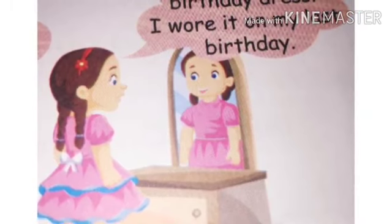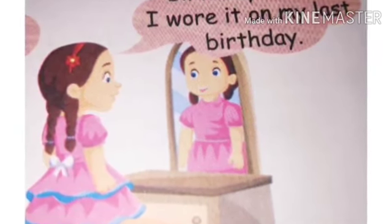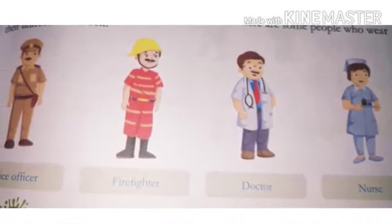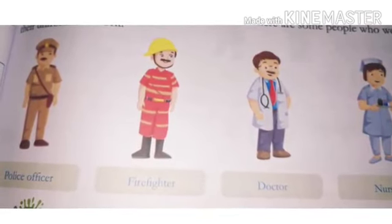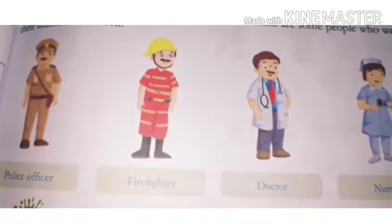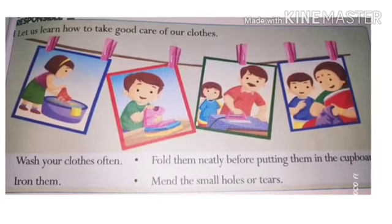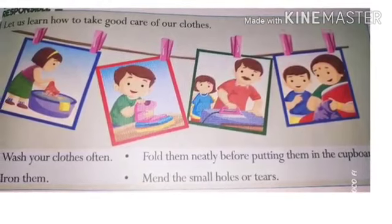Different uniforms are worn by people in different jobs. Look at this picture — the first is a police officer wearing a police uniform, the second is a firefighter, the third is a doctor, and there is also a nurse. These are all different types of dress.